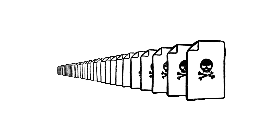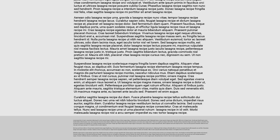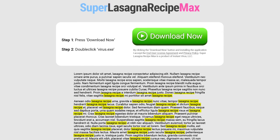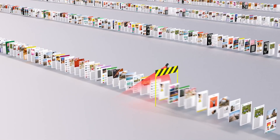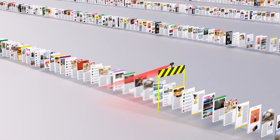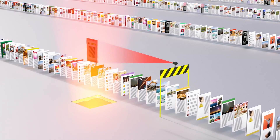Every day, scammers upload millions more of them. So just because instantvirusdownload.net lists the words 'lasagna recipe' 400 times, that doesn't mean it's going to help you make dinner. We spend a lot of time trying to stay one step ahead of tricks like these, making sure our algorithms can recognize scam sites and flag them before they make it to your search results page.